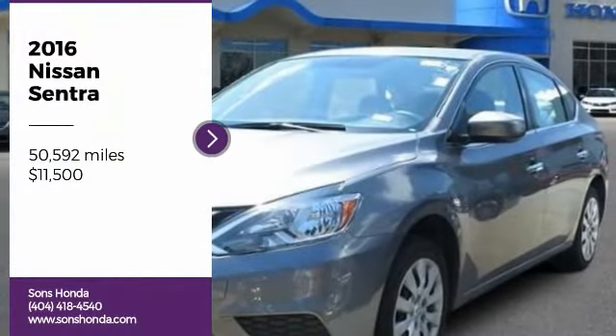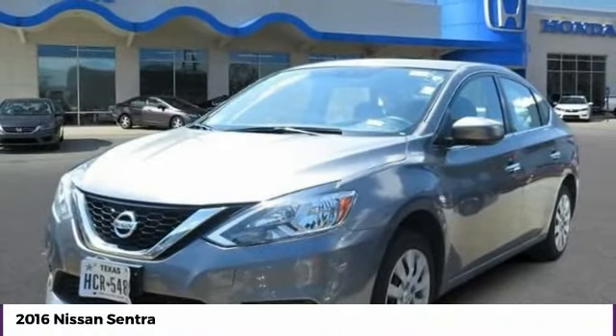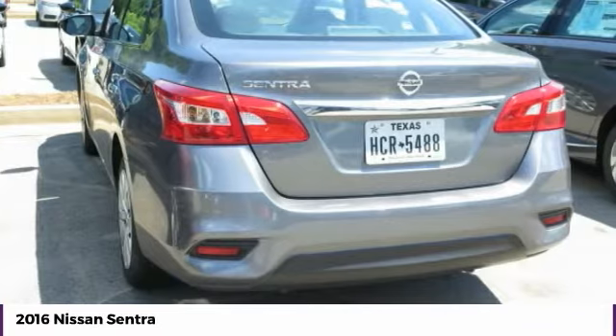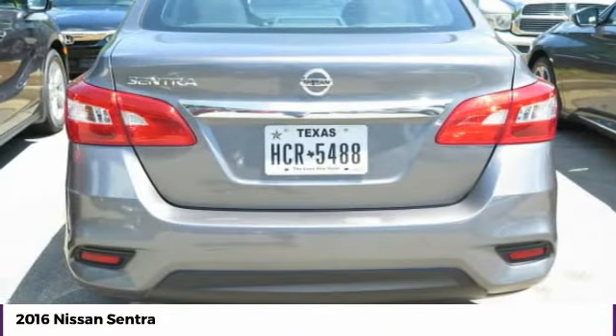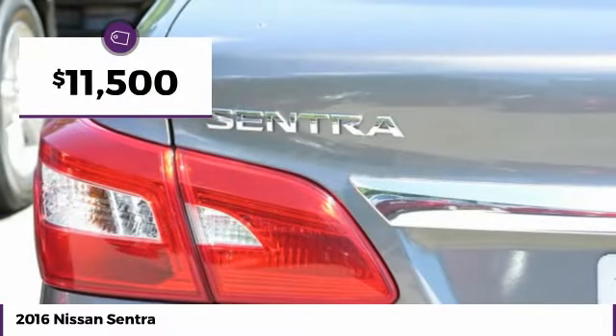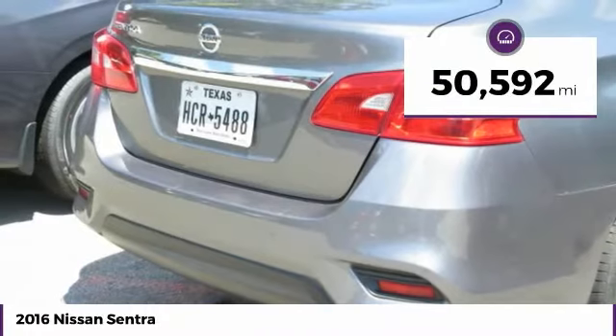We are pleased to show you the 2016 Sentra with its spacious and versatile interior and stellar fuel efficiency. The Nissan Sentra is the obvious choice for anyone who wants to enjoy a stylish and comfortable ride, priced below $15,000. This vehicle has less than 55,000 miles.